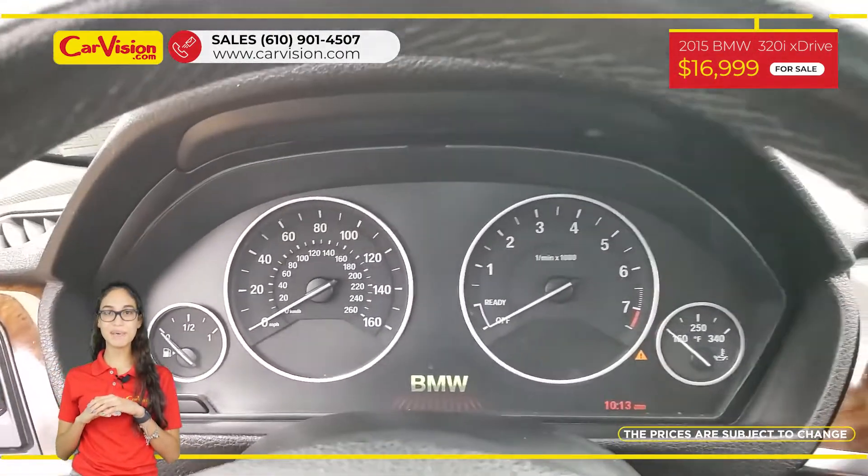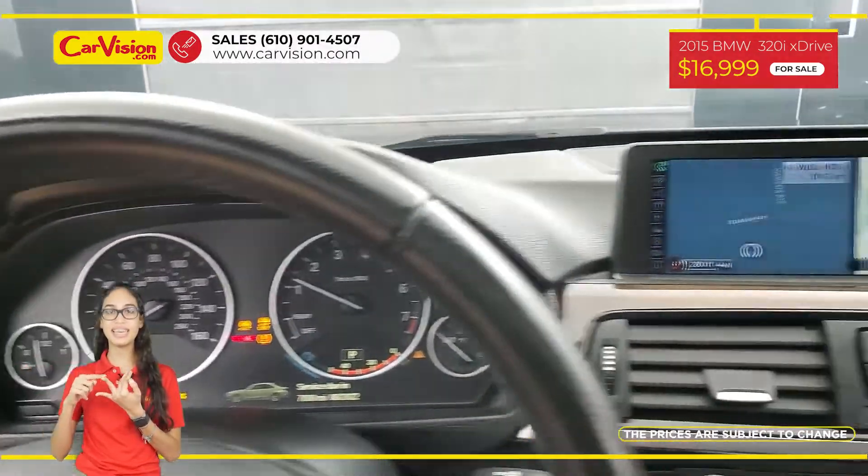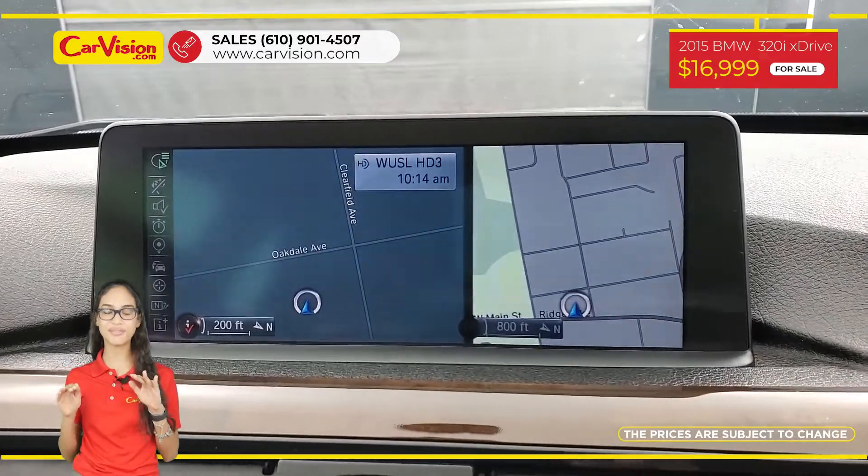Among its amazing equipment, this vehicle has power and heated seats, keyless entry, sunroof, and many other features.